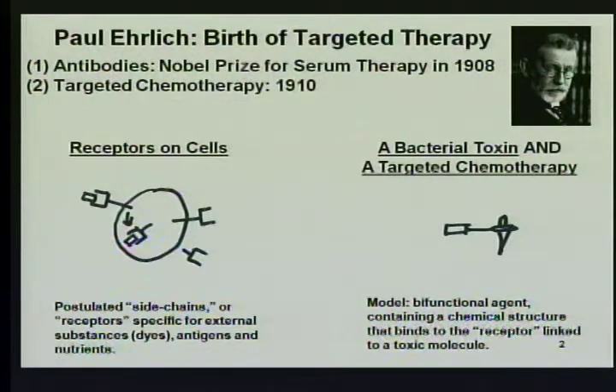Not only did he postulate this for dyes, he postulated there would be receptors for nutrients and for what we now call growth factors — chemicals that circulate in the body that can attach to a cell and stimulate proliferation. He also postulated that immune cells had receptors on their surface and could actually release these receptors into the environment, and that's what we call antibodies today. He won his Nobel Prize for entirely different work, for his work on serotherapy, but he started this field which many of us are in today.